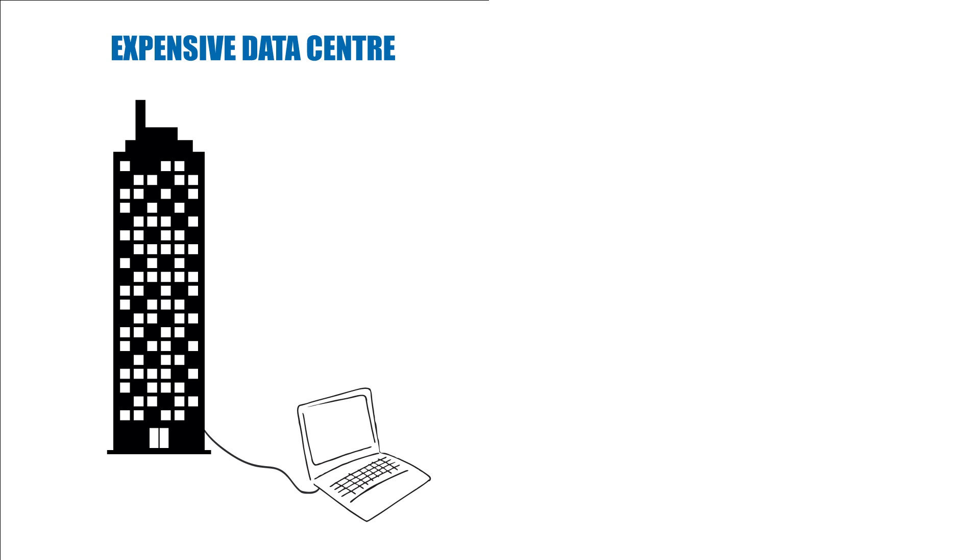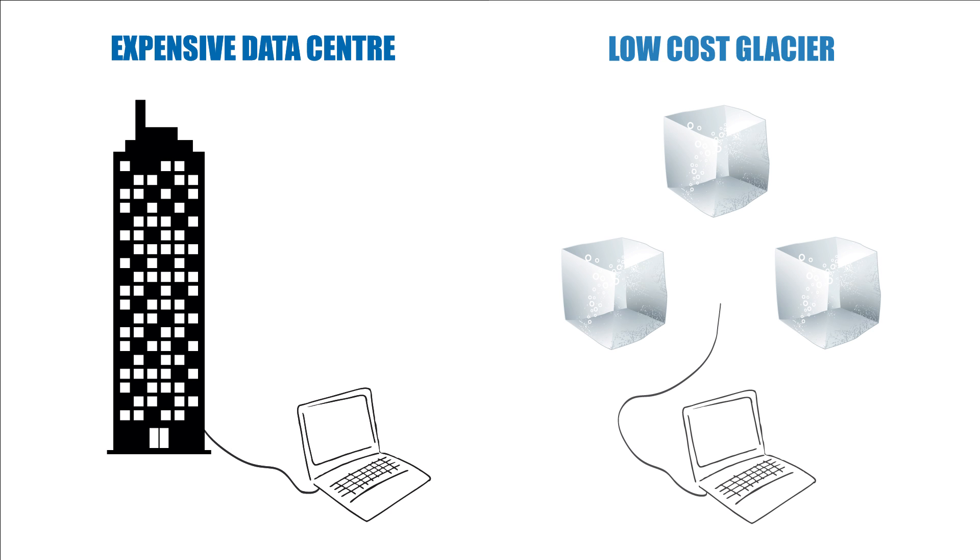Many companies overpay for data archiving and incur costs such as upfront setup fees, ongoing costs for operational expenses such as power, staffing and maintenance, and additional costs of over-provisioning for rainy day storage.